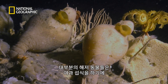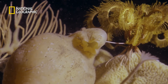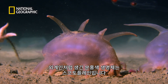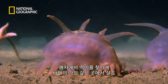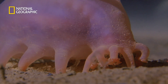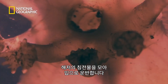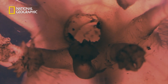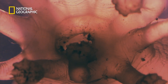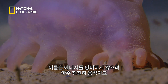Many of the sea floor residents are filter feeders that sift out plankton from the water. These pink, alien-looking creatures are called sea pigs. They're bottom feeders and live in the deepest parts of the ocean. A ring of tentacles on their feet pick up sediment from the sea floor and transport it to their mouths. They move at a slow and leisurely pace so as not to waste energy.